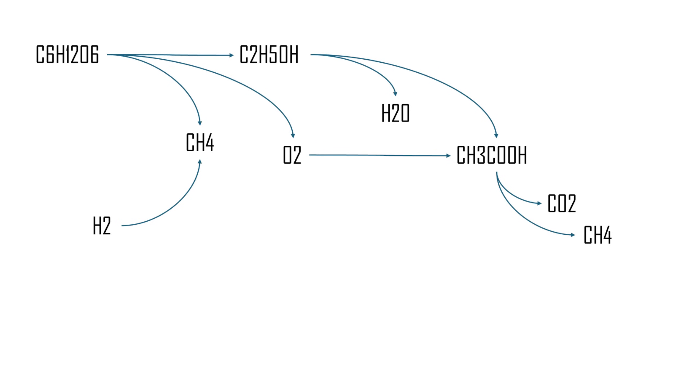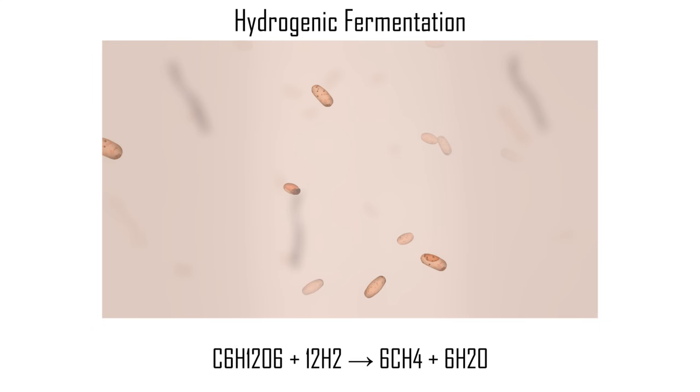Then, using that oxygen, they can oxidize ethanol. In a similar way, instead of producing CO2 and methane during breakdown of vinegar, they could let it react with hydrogen and produce methane and water. All these processes will be combined into one, called hydrogenic fermentation.